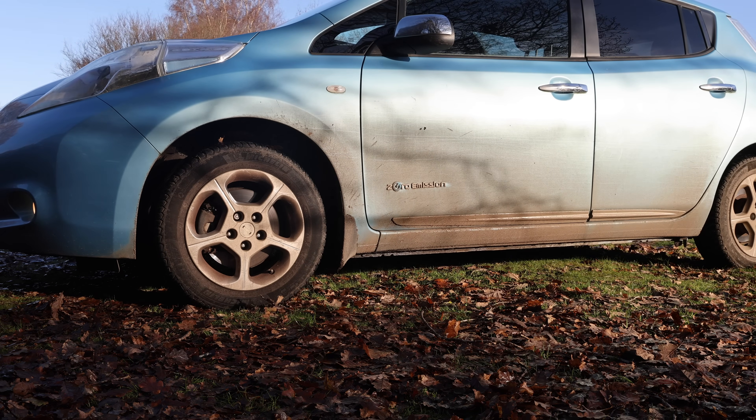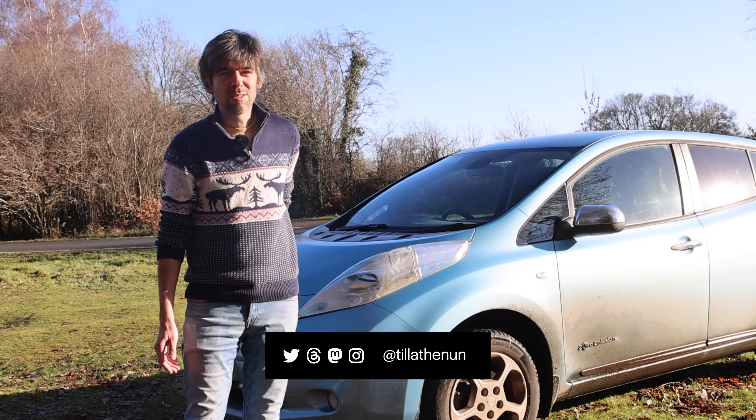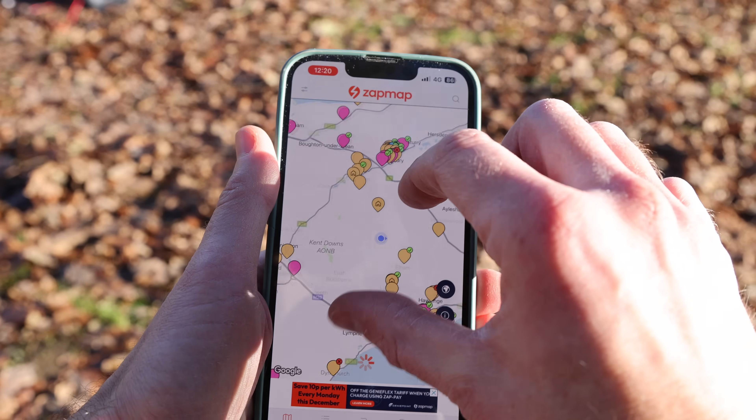Let's say you're driving around in the middle of nowhere and you get a low battery warning. You freak out. What do you do? Well, it's not that difficult actually. If you look on an app like ZapMap, you'll find that you're never really that far away from a charger.